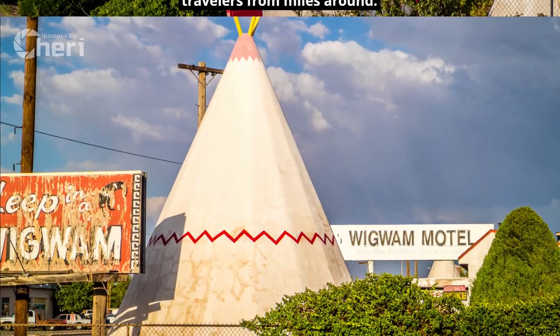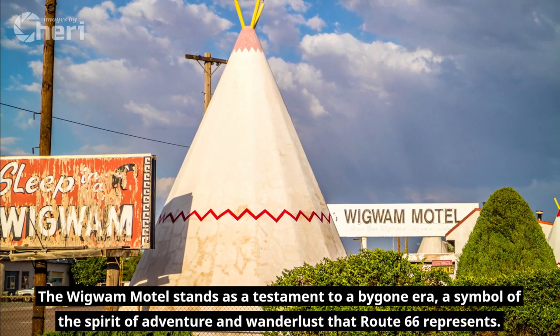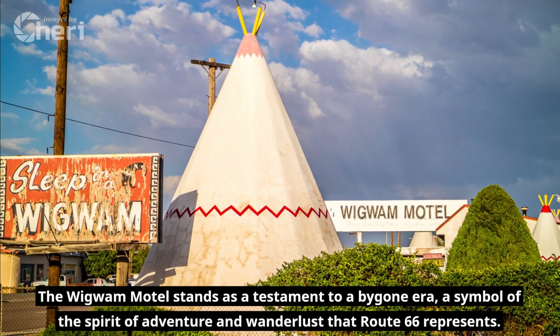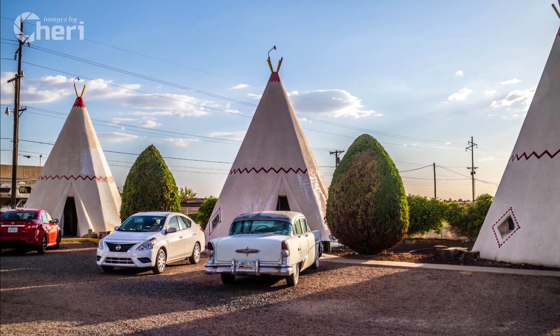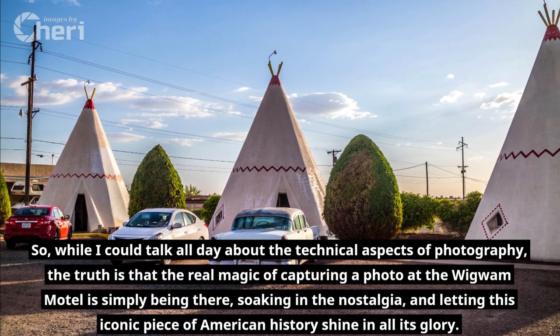The Wigwam Motel stands as a testament to a bygone era, a symbol of the spirit of adventure and wanderlust that Route 66 represents. While I could talk all day about the technical aspects of photography, the truth is that the real magic of capturing a photo at the Wigwam Motel is simply being there.